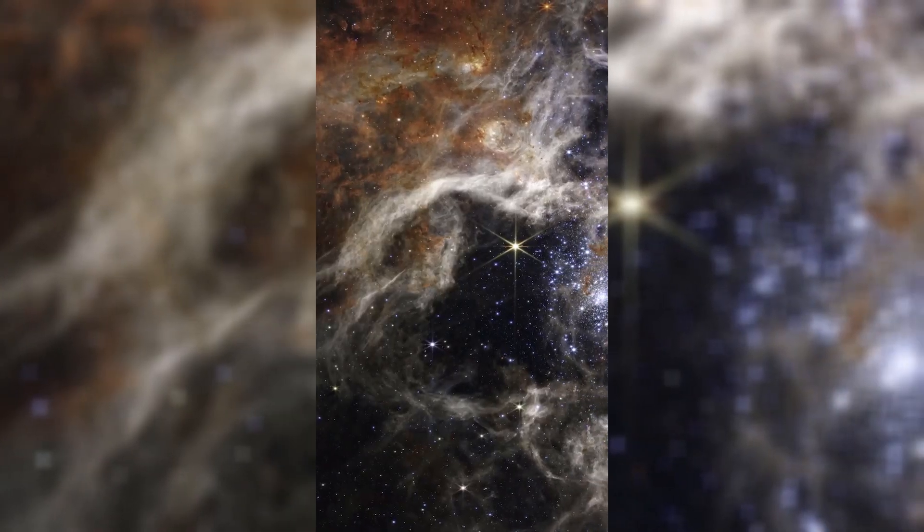So it has not only improved our vision of the universe in the infrared, but also the vision of many.